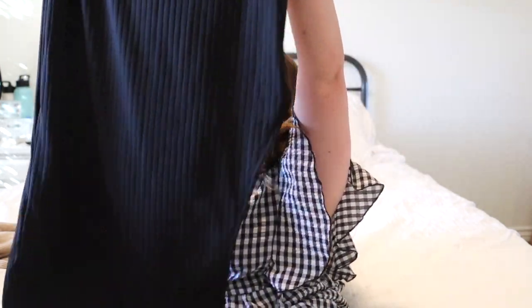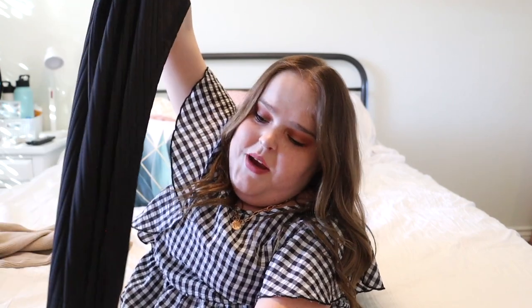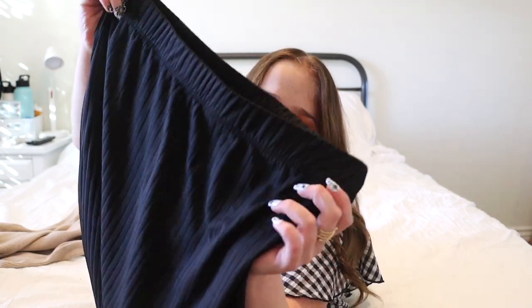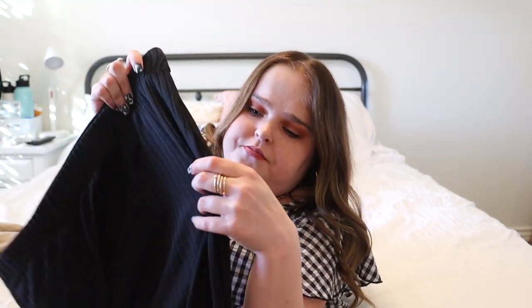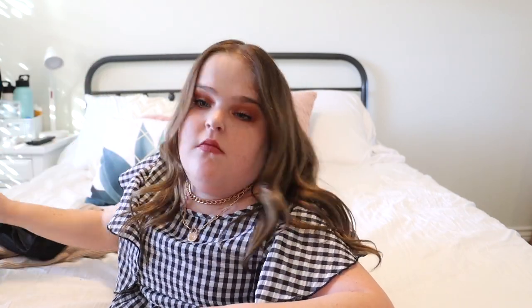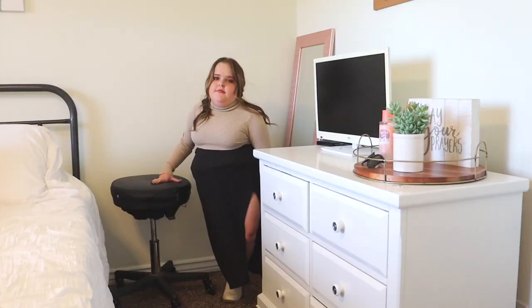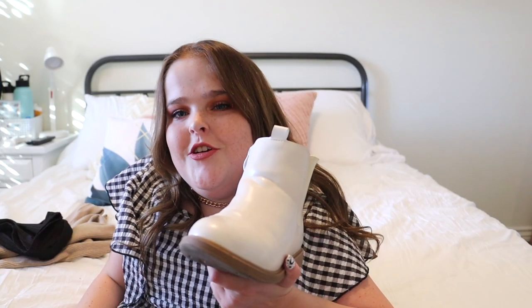For the bottoms, I got this skirt — it's from Sheen but I got it from Amazon. It's super cute, it has a slit, and it's just a basic black skirt. It's ribbed — I think that's what that's called. I would wear this to like church or something. And then for the shoe, it's the same one from Sheen — super cute.